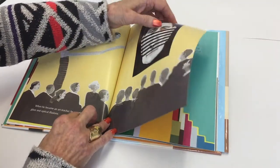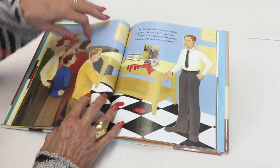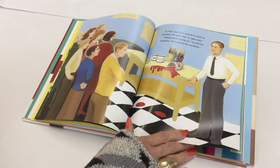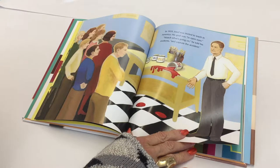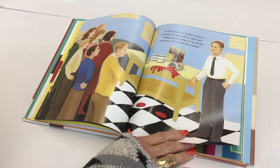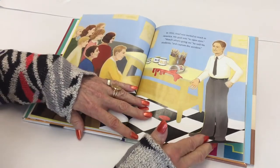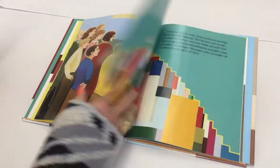When he became an art teacher, he experimented with glass and optical illusions. In 1933, Joseph was invited to teach in America. His goal was to open eyes. "Watch what's going on," he told his students, "and capture the accident."